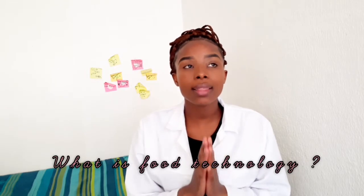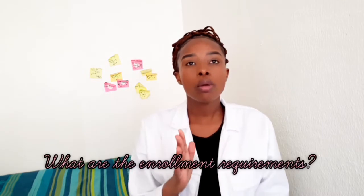Somebody asked: what is food technology and what are the enrollment requirements? Basically, food technology is the application of food science in the selection, preservation, packaging, distribution, and use of safe food. What this means is that every product on your shelves in retail markets is basically influenced by food science.